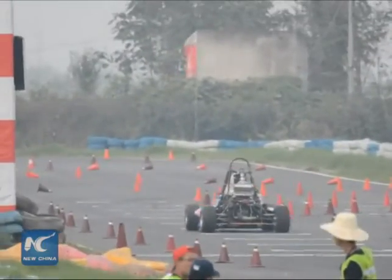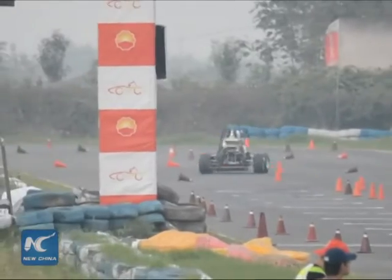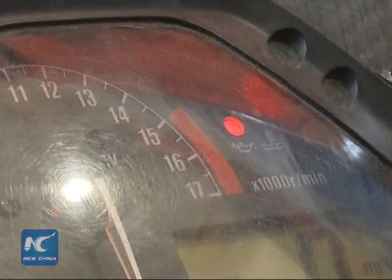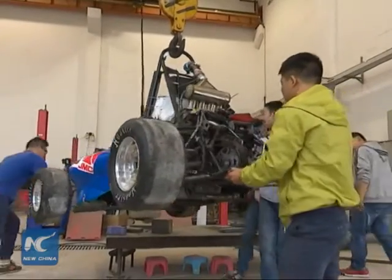The car costs nearly 19,000 U.S. dollars to build and can reach a top speed of 150 kilometers per hour. John Bo Wen, one of the racers who helped build the car, said they used carbon fiber materials to ensure the car's body would be both light and durable. The car weighs 230 kilograms.